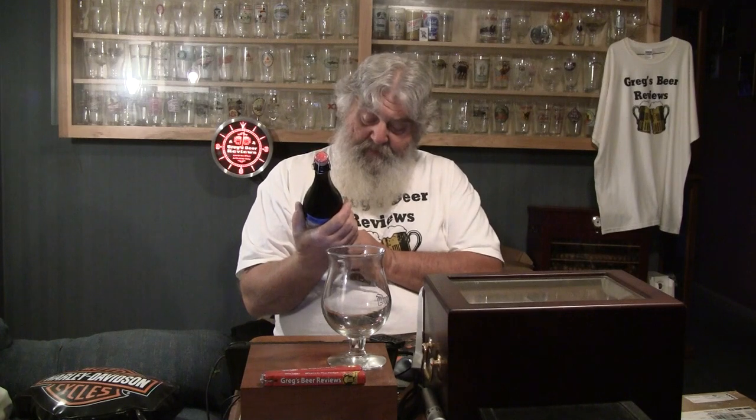Hello everybody, thanks for stopping by Greg's Beer Reviews. Boy, this should be a treat. This is Boulevard Brewing's Rye on Rye — 33% ale, 67% ale aged in rye whiskey barrels. This is a big one. This is a 12%er.